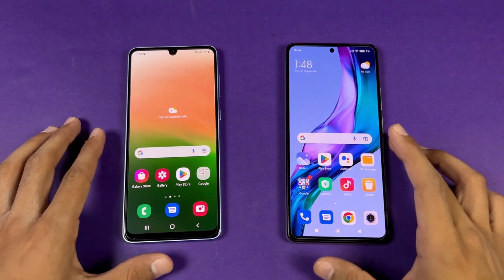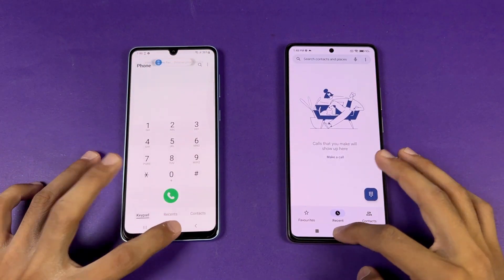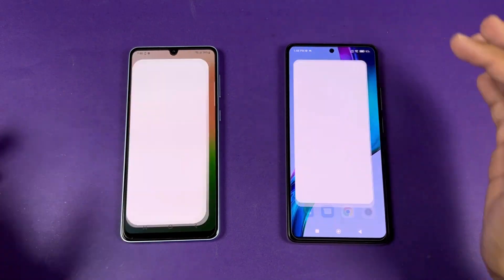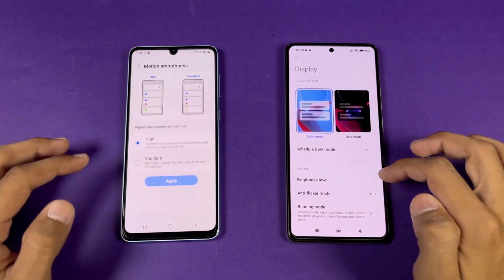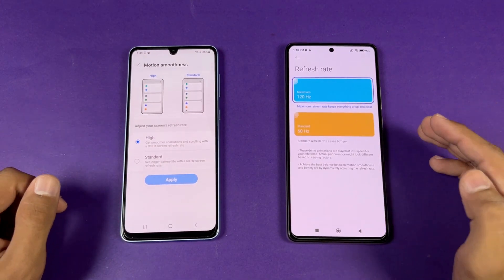No applications are running in the background. Let's start off with the phone dialer — faster on the Samsung. Next is settings, which is a little faster on the Xiaomi. Now let's go to display settings where we can see we have a 90Hz refresh rate on the Samsung versus 120Hz on the 11T.